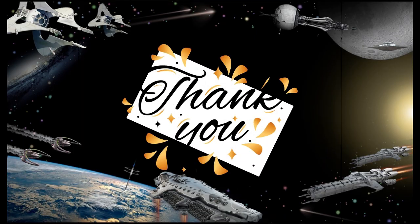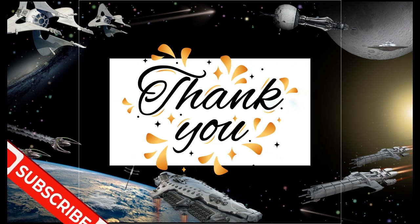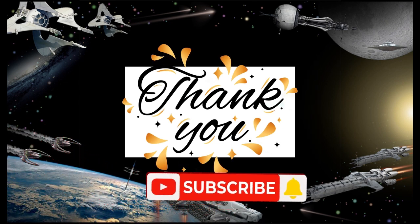We'll delve deep into this topic in our future video. So that is it for now — don't forget to subscribe to our channel.